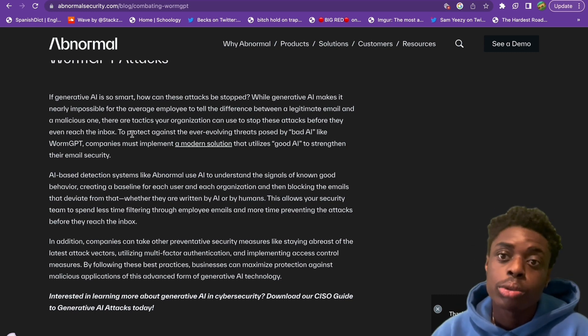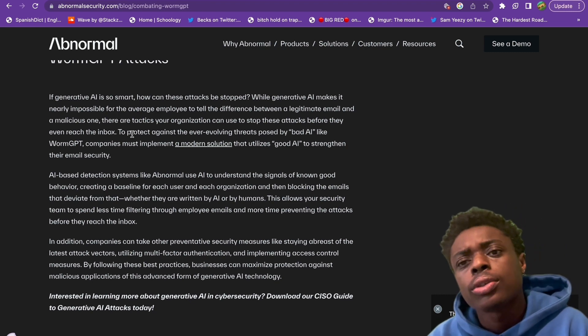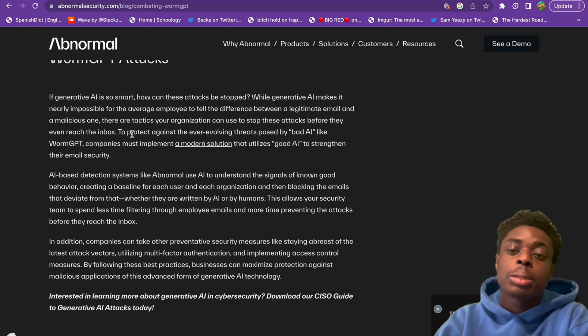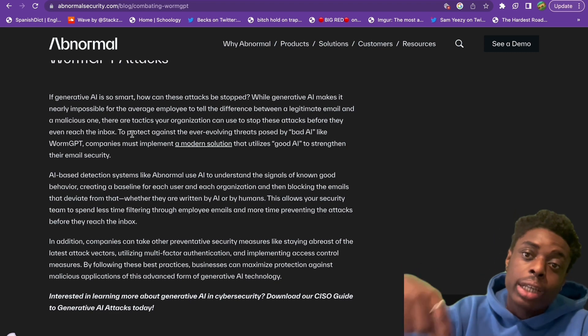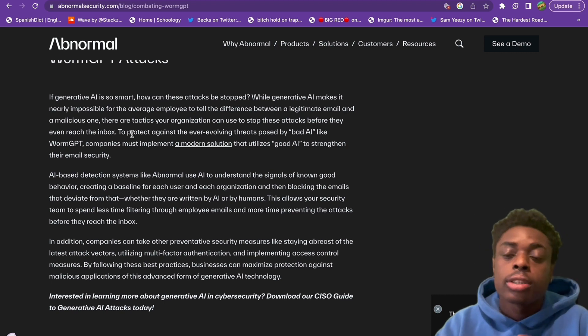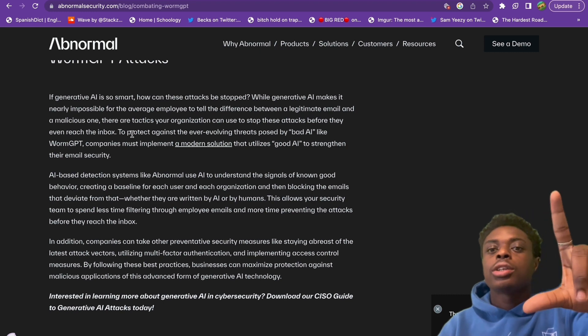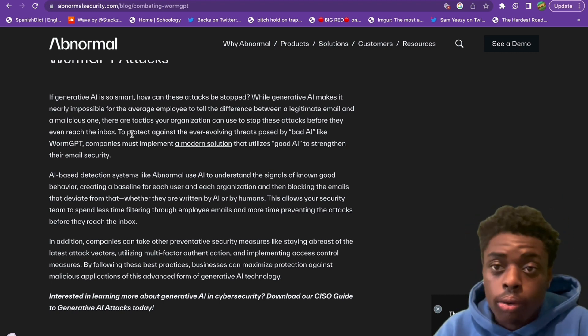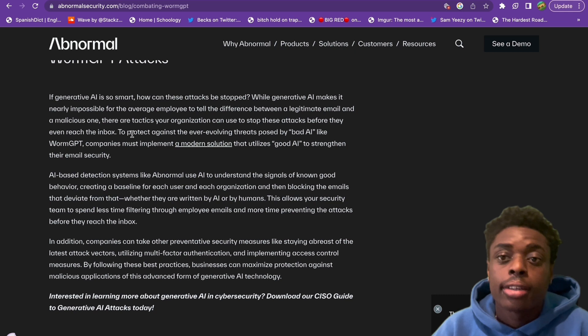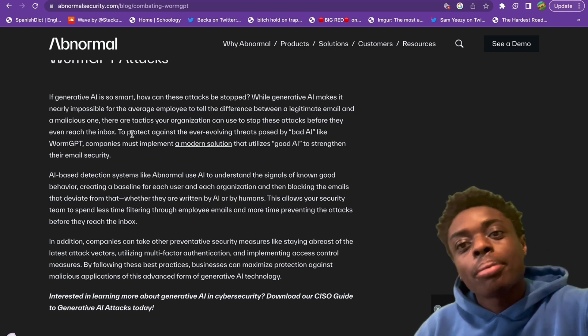Stay knowledgeable, use multi-factor authentication, and you will be safe. I wanted this to be a quick video on WormGPT — let me know in the comments if you'd like a longer video. This is CreatorQuan. We're on the road to 5,000 subscribers — please subscribe. I hope you all stay safe out there, do not get scammed. Thank you all. Please like, comment, and subscribe.